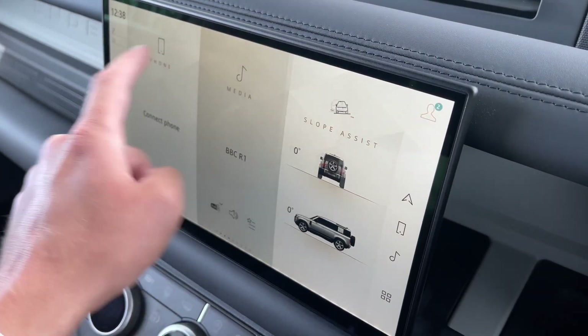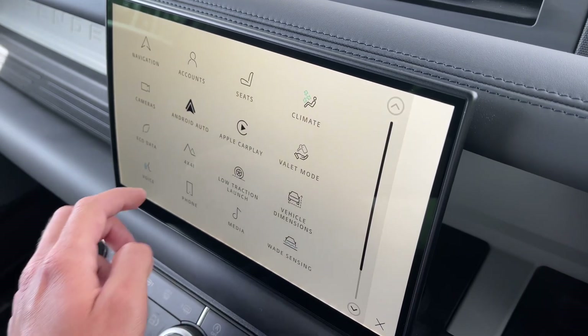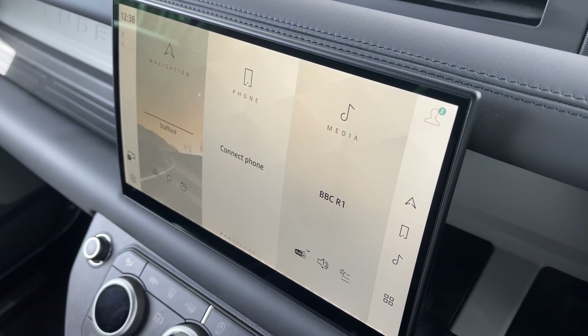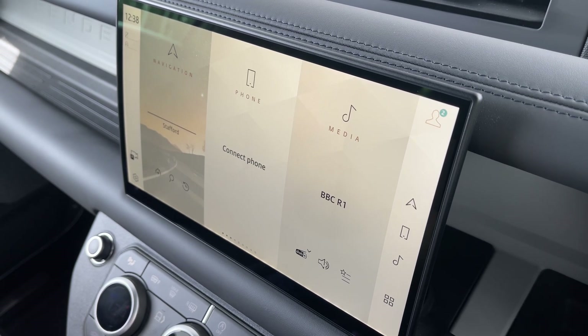The large, beautiful and immersive touchscreen infotainment system is a real centrepiece of this Defender's interior. As you can see, it's fully interactive and features Apple CarPlay, Android Auto, and can provide in-depth detail about your vehicle and its surroundings.